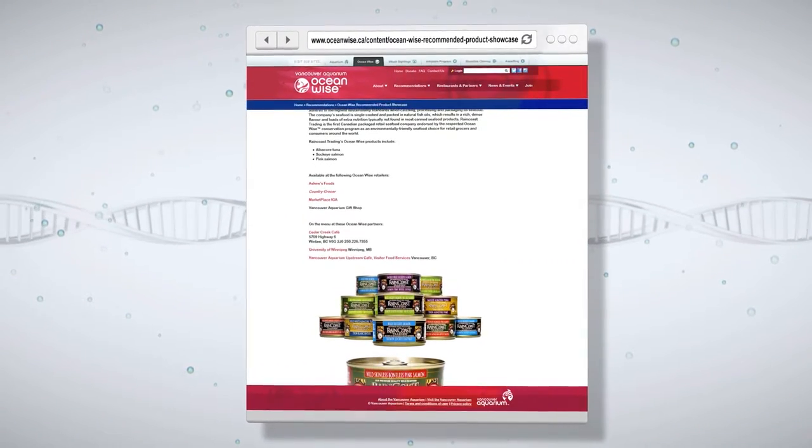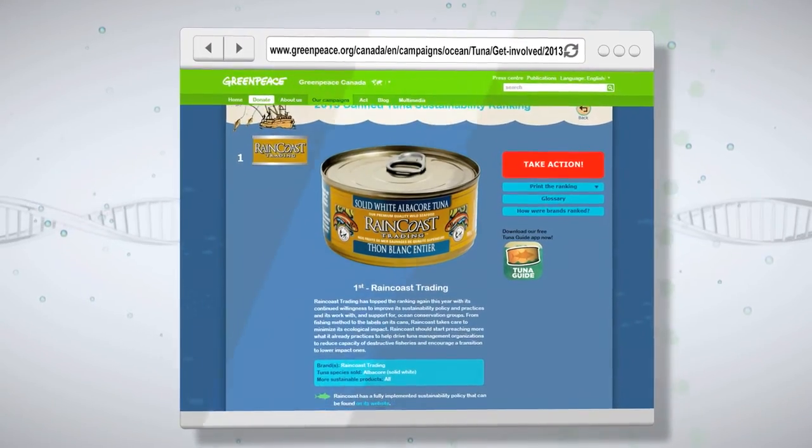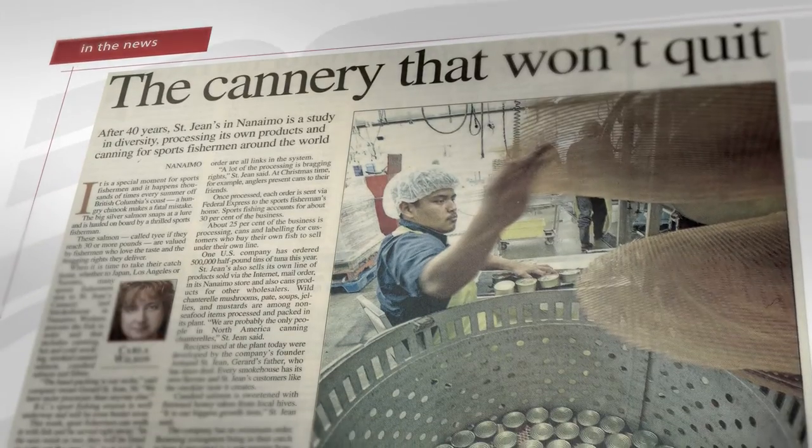Consumers need to be really aware of the importance of sustainability. A recent study said that by 2048, if nothing changes, we could have a worldwide fish collapse with only jellyfish and plankton left in the water. We need consumers to buy sustainably caught seafood. Raincoast was the first retail packaged seafood company endorsed by the Ocean Wise Conservation Group, and was ranked the number one sustainable canned tuna by Greenpeace.